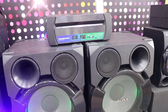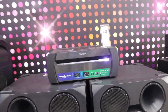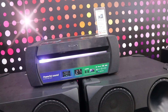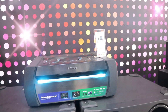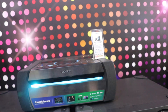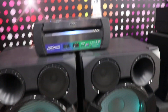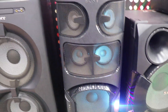Let's see how the sound system works. The sound system is very impressive. The price of this one is 1,399,000.